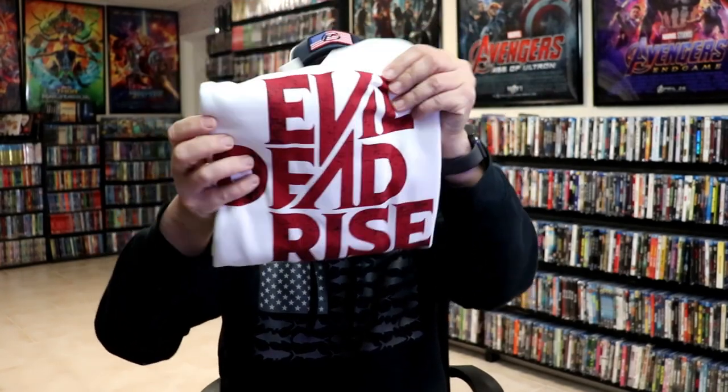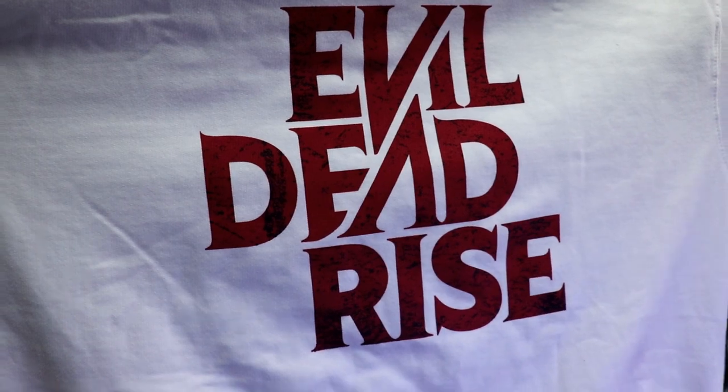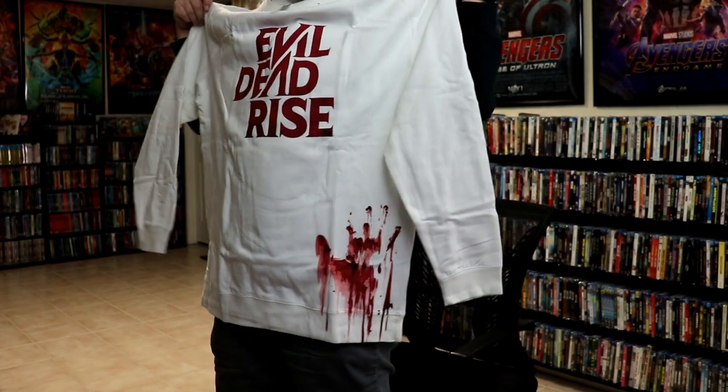I'm really excited to see Evil Dead Rise when it opens up on April 21st. So here's what's included inside the box. First up, we have this t-shirt — actually it's not a t-shirt, it's a sweatshirt. It looks really good, got the bloody handprint. It's a really nice sweatshirt.